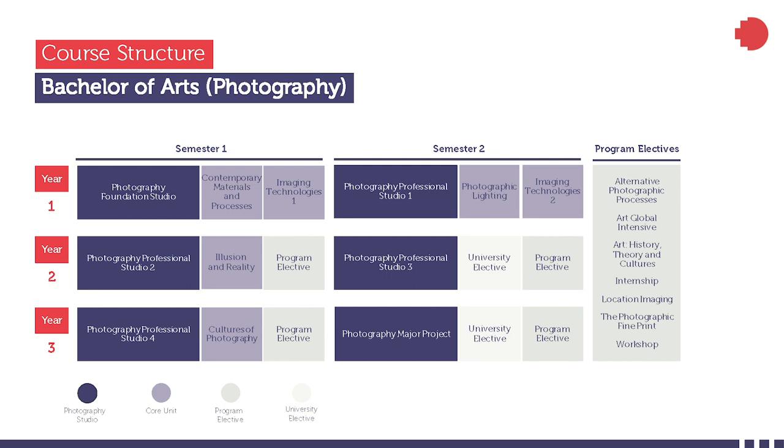From semester two, you can choose from a range of highly specialized practice-based courses, led by an expert in the field. These are a deep dive into areas such as documentary, architecture, fashion, and landscape, but in each case it's about expanding these genres in new and exciting ways. Other studios include things like performative photography, the body, and 21st century photography. As the biggest photography program in Australia, we can offer a breadth of choice that enables you to determine your own pathway through the program and to try out different things.